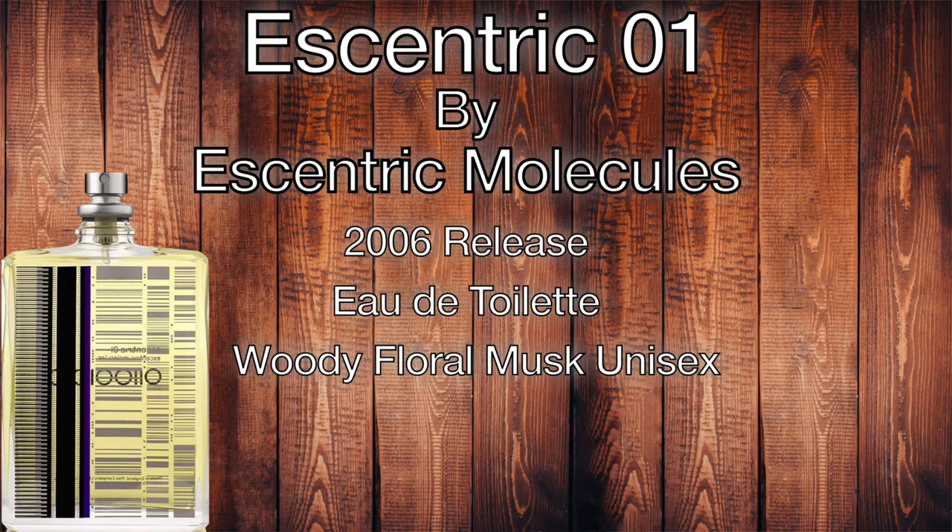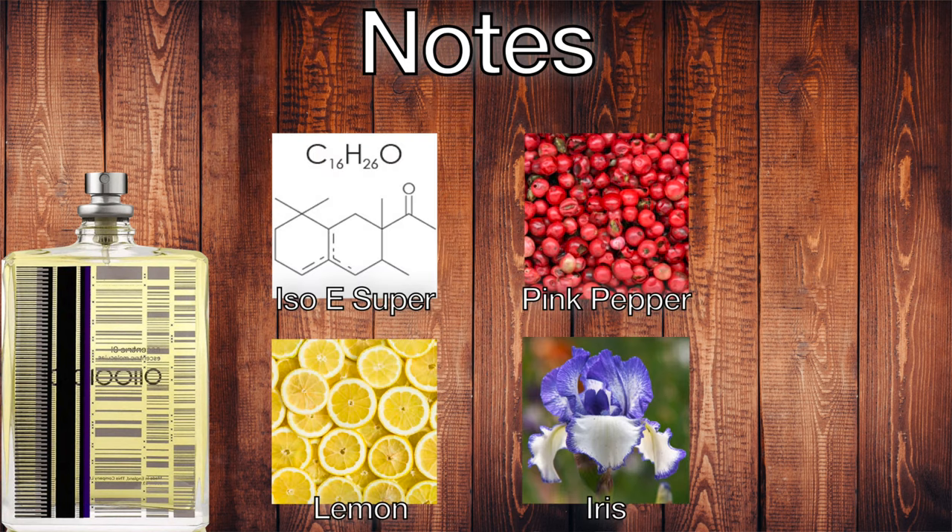Eccentric 01 by Eccentric Molecules is a 2006 release. It is an eau de toilette concentration, classified as a woody floral musk for men and for women. The notes in this fragrance are ISO-E Super, Pink Pepper, Lemon, and Iris.